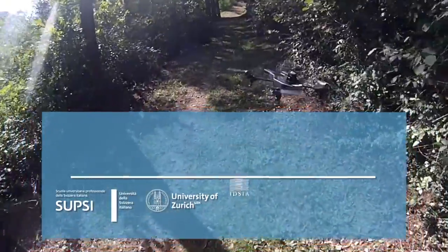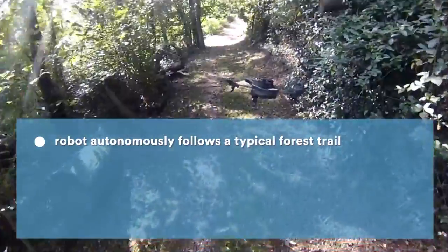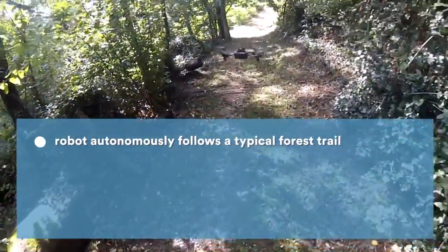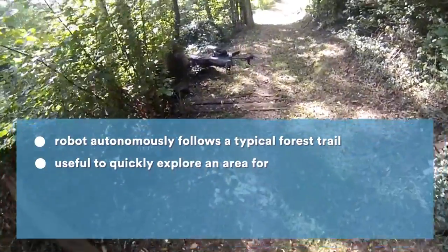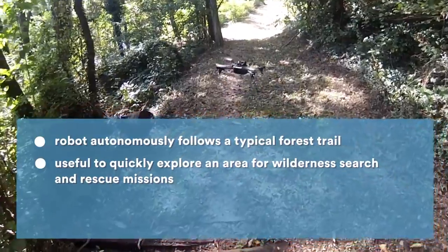In this research, we design a controller to make a quadcopter follow forest trails autonomously. These trails are used by hikers and mountain bikers, and this trail-following technology allows the quadcopter to quickly explore a wilderness area for search and rescue operations.